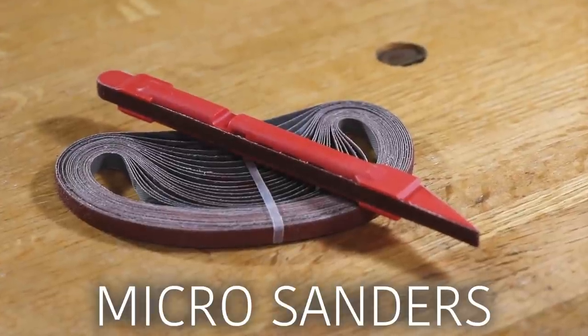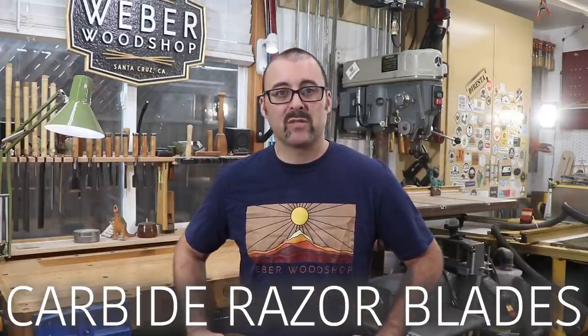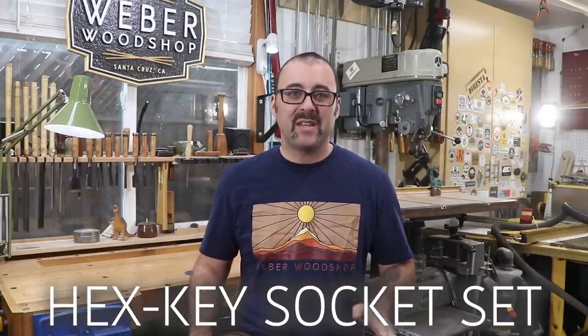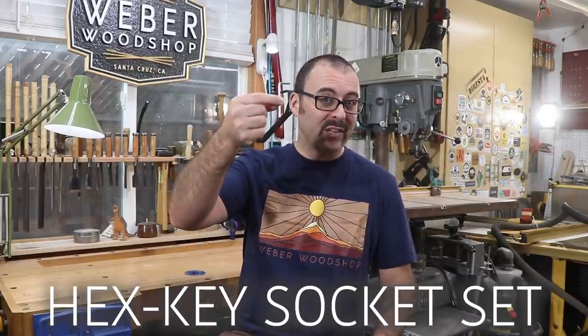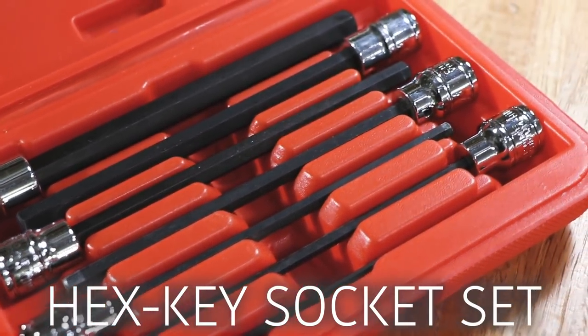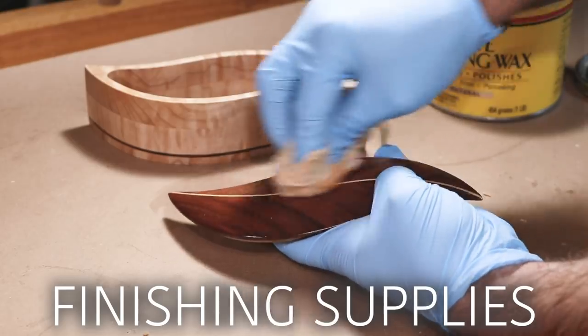Micro sanders for detail sanding and shaping. Carbide razor blades — put one of these in your box knife and it'll actually stay sharp about 10 times longer than regular razor blades. Hex key or allen socket sets — you know when you buy just about anything online that needs assembly and it has about 30 screws? These connect to your drill or impact driver and speed up the process tenfold. Finishing supplies including wipe-on polyurethane and paste wax. There's a lot more on this list that I didn't even mention here, so go check out the full list at weberwoodshop.com and happy holidays.